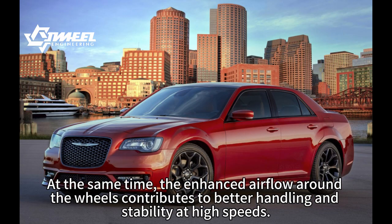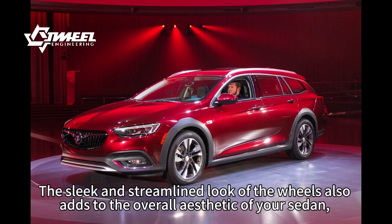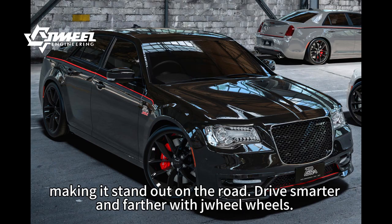The enhanced airflow around the wheels contributes to better handling and stability at high speeds. The sleek and streamlined look of the wheels also adds to the overall aesthetic of your sedan, making it stand out on the road.